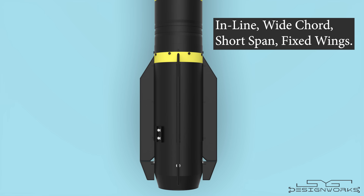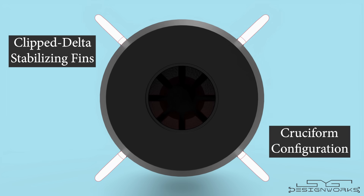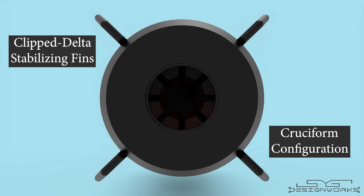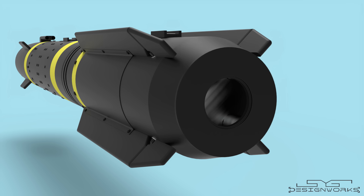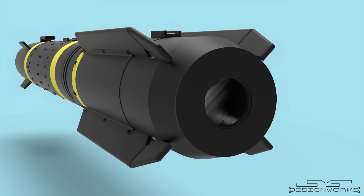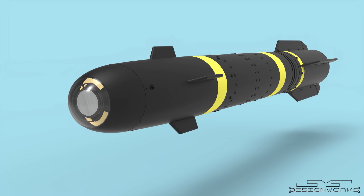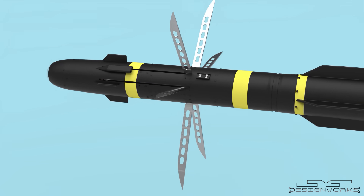The last section is the control section. The Hellfire missile has four inline wide-cord short-span fixed wings with control fins at the trailing edge. It has four clipped delta stabilizing fins in a cruciform configuration, which is used to steer the missile in flight. The fins are moved with the help of electro-pneumatic actuators using nitrogen or helium gases stored in the pneumatic accumulator. This is how a typical anti-tank version of the Hellfire missile works.